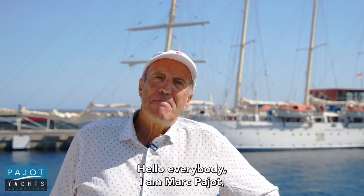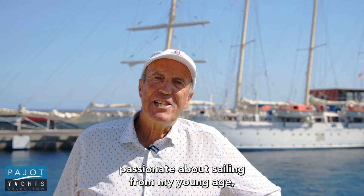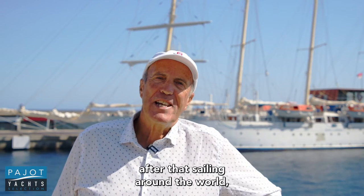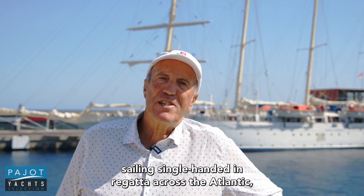Hello everybody, I am Marc Pajot, passionate about sailing from a young age. First of all with my brother, Olympic medalist. After that, sailing around the world, sailing single-handed rigs across the Atlantic.